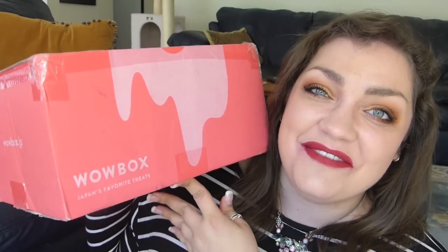Hello everyone! I am super excited. I wasn't expecting this, but WowBox decided to send me another box of Japanese yummy treats. I'm so excited. I really hadn't heard from them until they sent out this box again, so I was really excited.